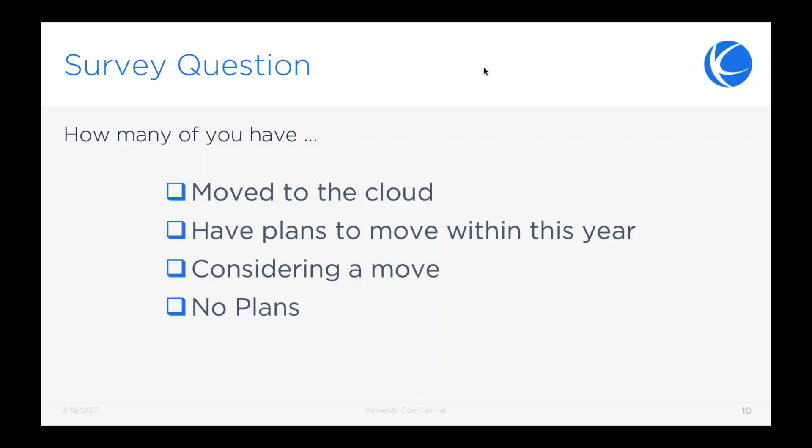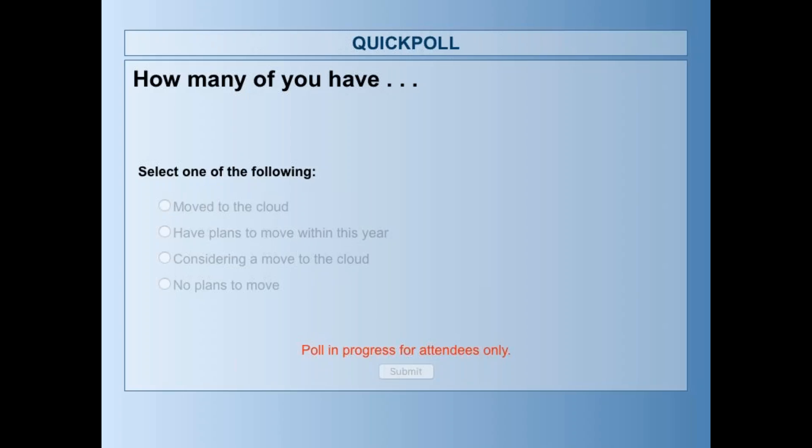Right now we're going to take a minute and do a survey to find out where people are. Our first poll question is: how many of you have moved to the cloud? How many have plans to move to the cloud within this year? Are you considering a move to the cloud? Or do you have no plan to move? Let's see what kind of answers we get from our participants.